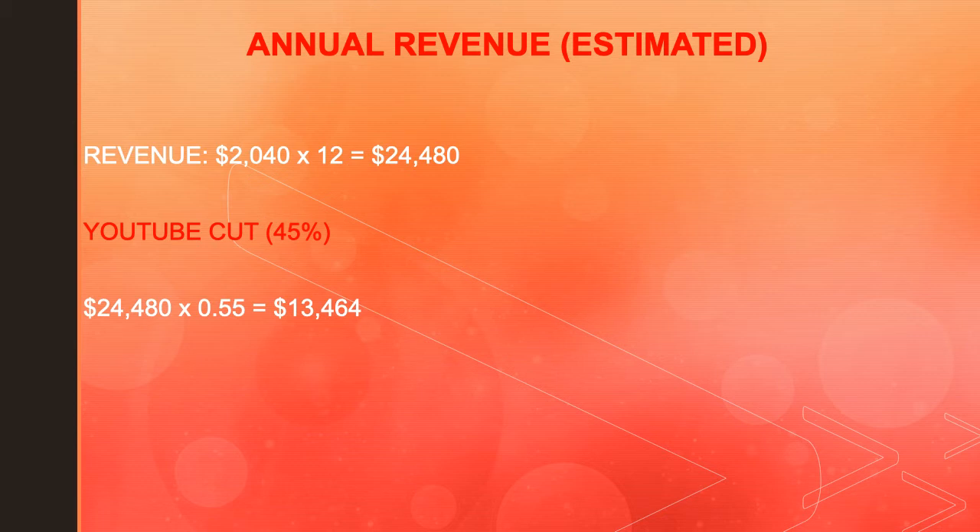Now of course YouTube gets a cut of the revenue. YouTube takes 45% and the content creator keeps 55%. So in reality you take $24,480 multiplied by 0.55, and you get $13,464 as your actual annual earnings.